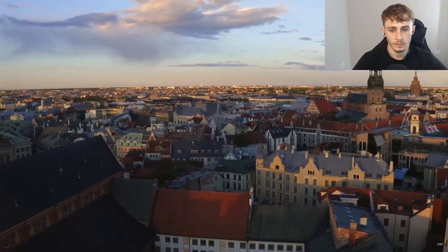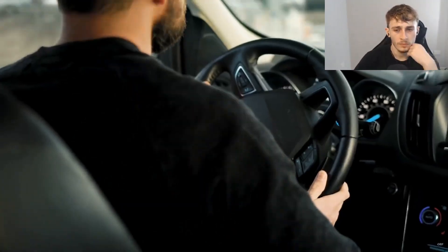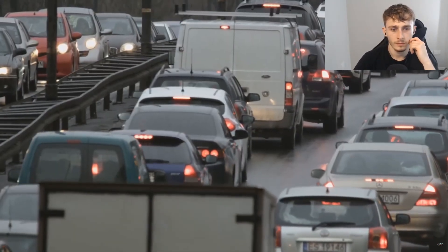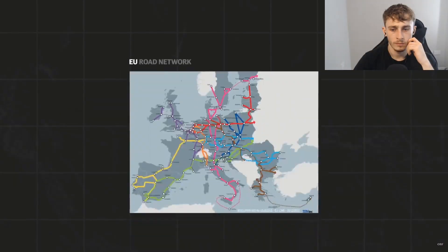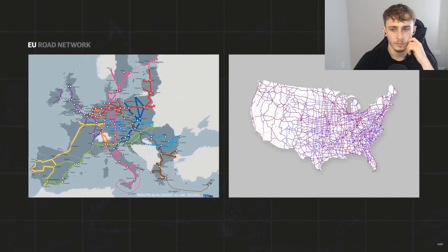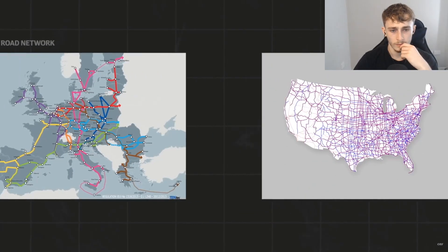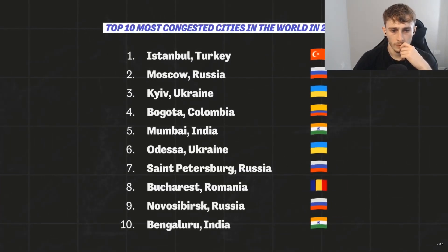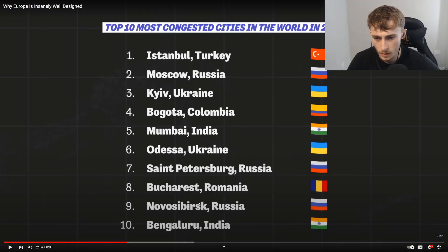If you're American you might not understand why railroads or public transport are so important — driving a car works fine, right? Well no. Europe showcases why a primary focus on private transportation is detrimental to a well-functioning transit system. These maps show the US road network versus the EU's — the EU's road network is not nearly as impressive as the US's, and yet European countries don't feature prominently in global congestion rankings.